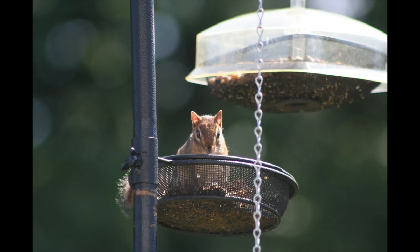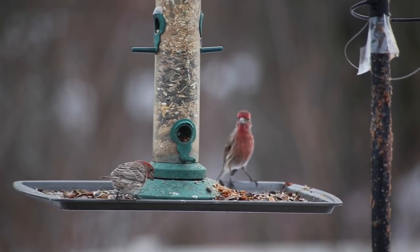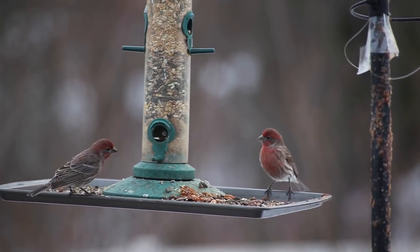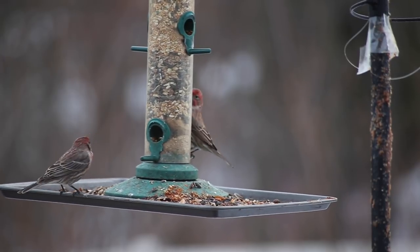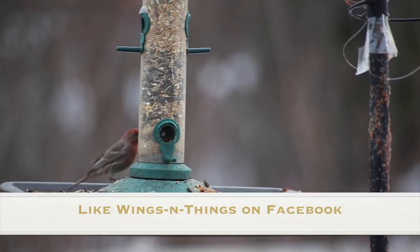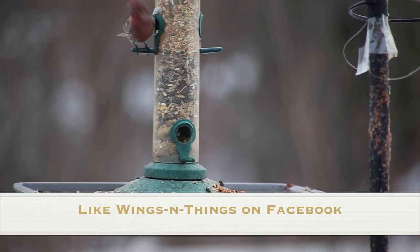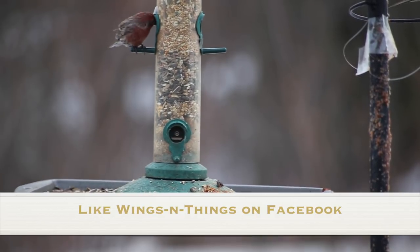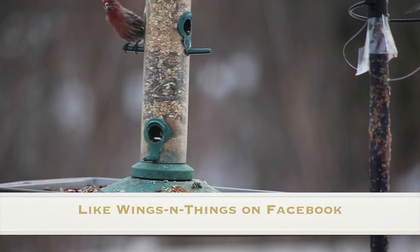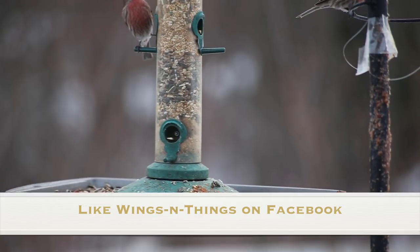Of course, where you've got bird seed, you've got some other critters that like to eat it, and that can be a challenge. Maybe we'll do a video in the future about dealing with these little guys. In the meantime, we'll close out with a little bit of bird video action. If you enjoy the channel, I hope you'll subscribe. And if you'd like to see more of Mary Pat's bird photography and keep up with the news, check out our Facebook page, Wings and Things.